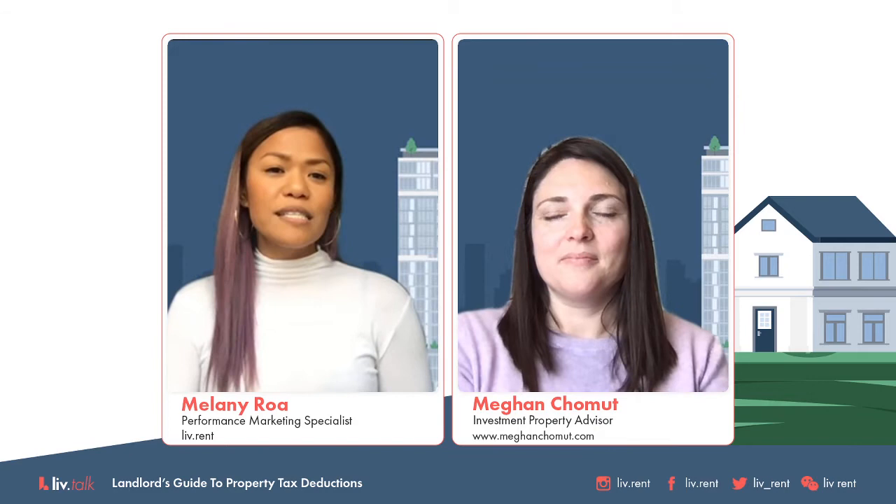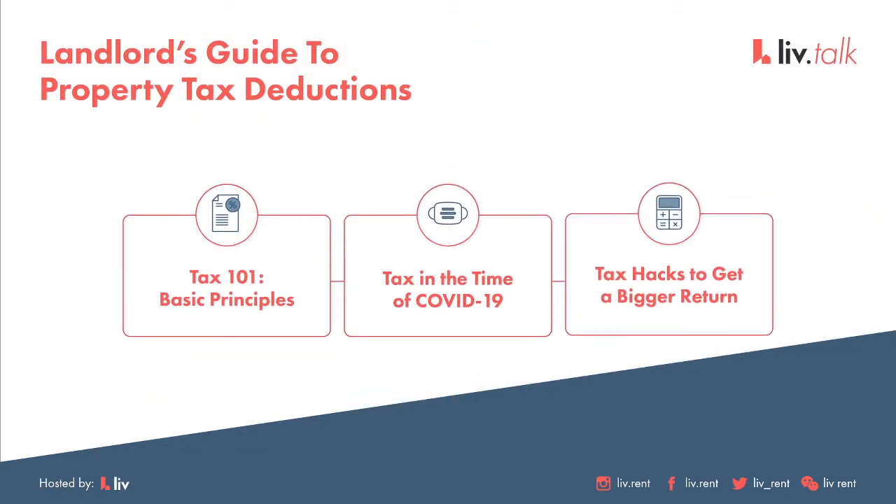But today it is all about our landlords and their guide to property tax deductions. We are going to be breaking it down in three parts. The first part will be your Tax 101 — basic tax principles for landlords. Second part is tax during COVID-19. Third part is tax hacks to get a bigger return. For the first part, it's more like an intro covering all the basics, including rental versus business income and what share of ownership means.